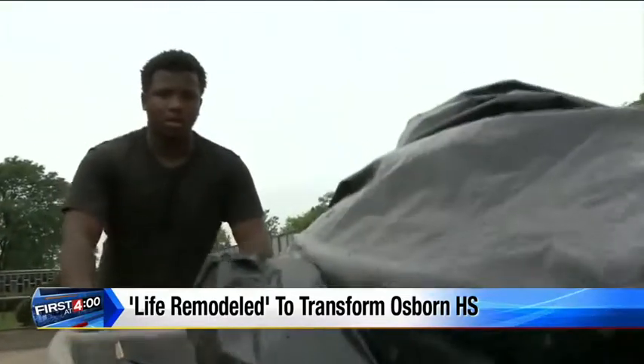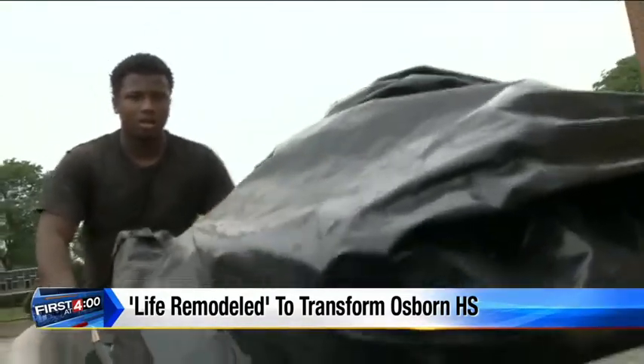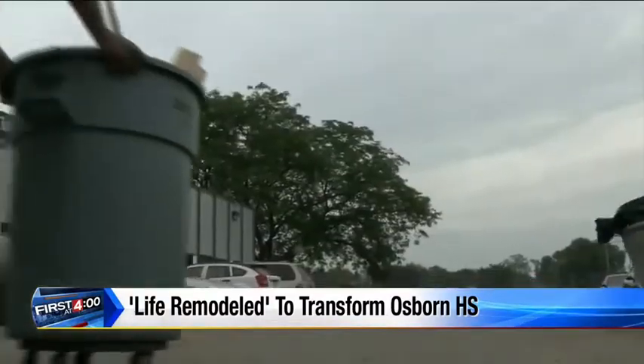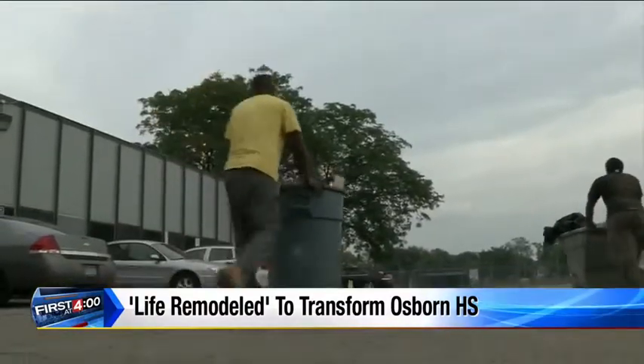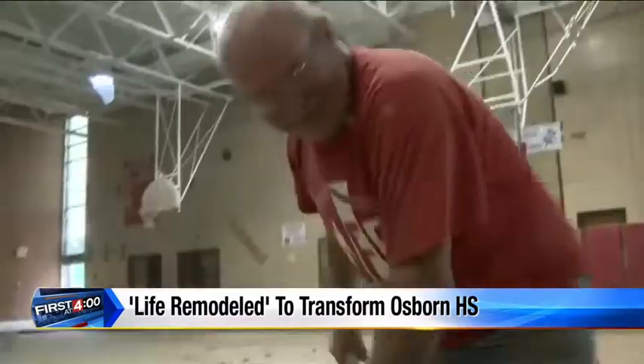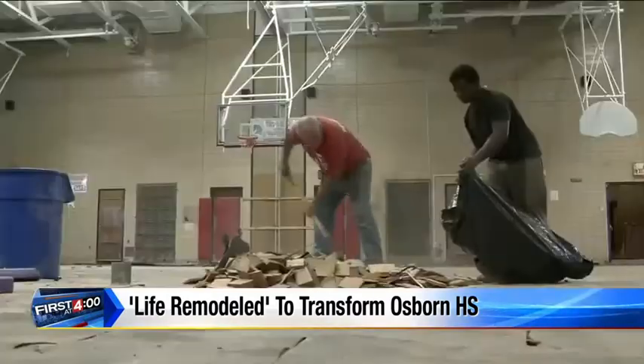Life Remodeled is also remodeling the entire Osborne community — the elementary school, homes, parks, and whatever else is needed. Four and a half square miles, to the tune of five and a half million dollars, all to give a school, a neighborhood, and the kids a chance.